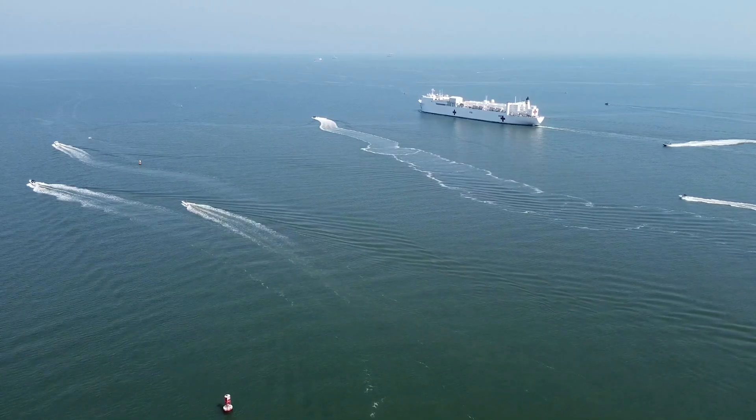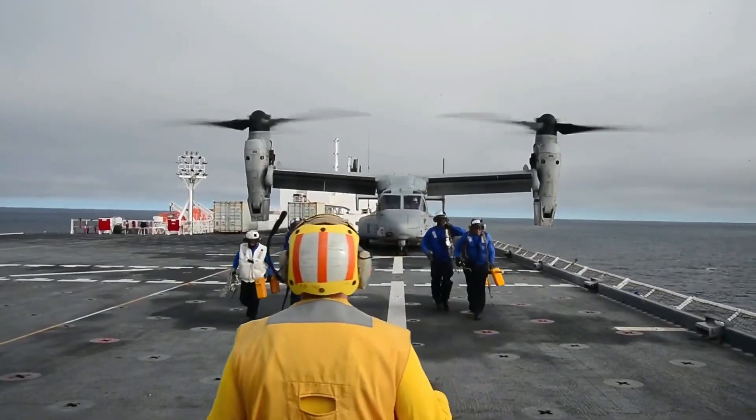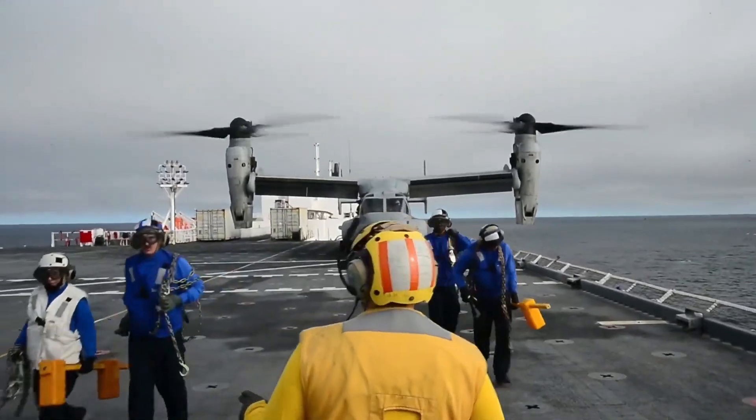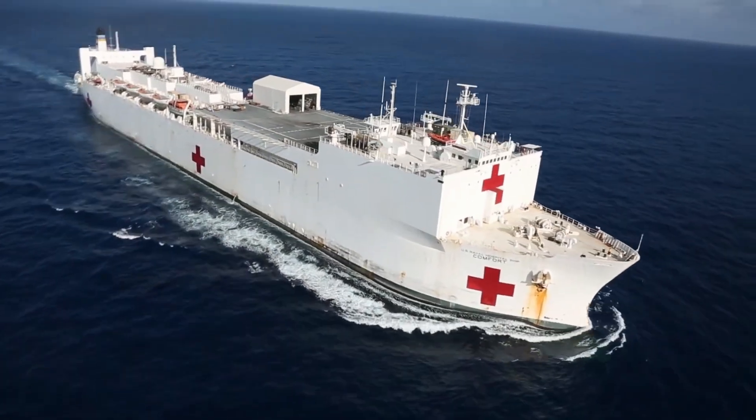The ship is typically used to support military campaigns and humanitarian crises abroad, along with earthquake and hurricane relief. Most recently, it was deployed to Latin America, helping countries with inadequate healthcare systems.